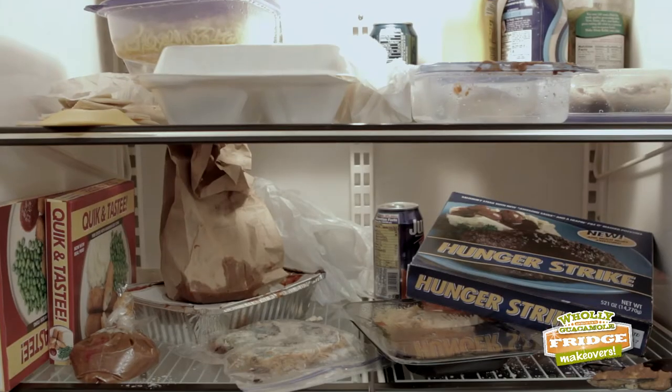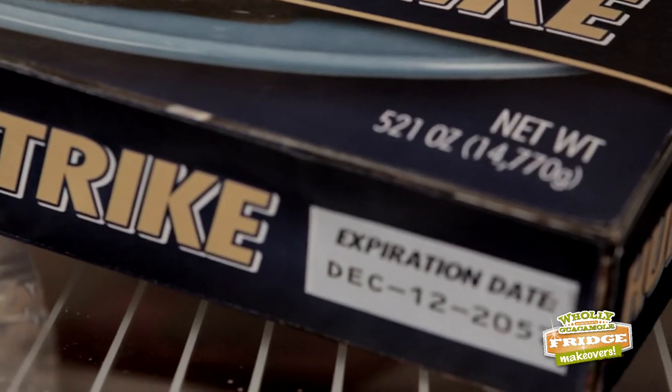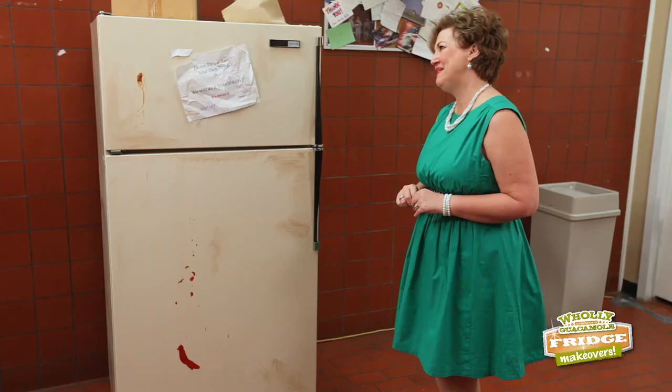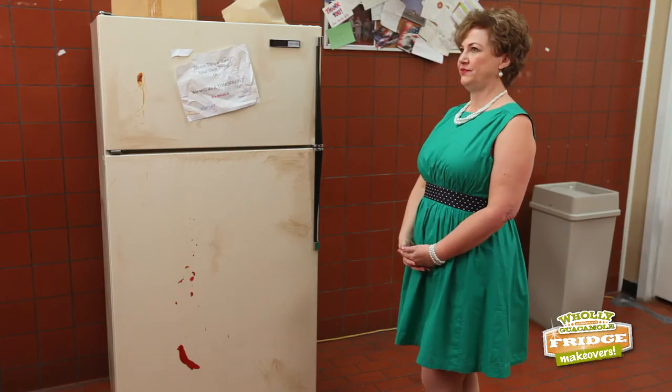Oh my, yes. Then there's the abandoned leftovers and microwave meals, which frankly have so many preservatives in them, I'm not totally sure they'd ever decompose. I'll save money, they say. I'll eat at my desk and keep working, they say. You know, all someone has to say is Chinese buffet, and they're out of here faster than you can say pasta soy sauce. I think we get the picture.